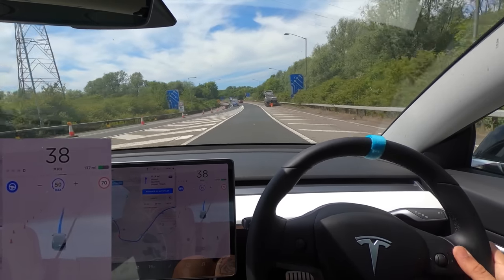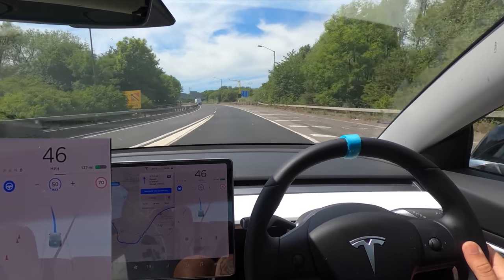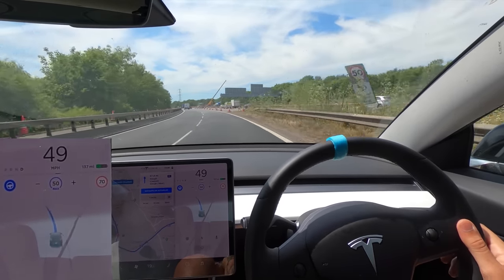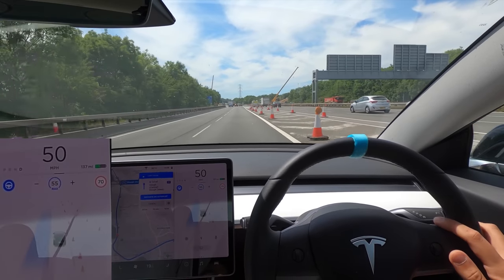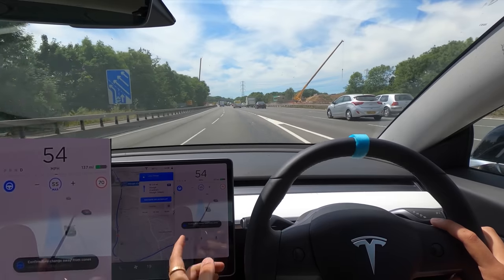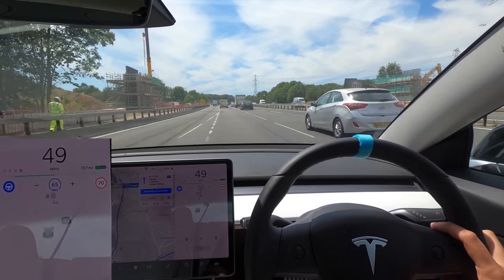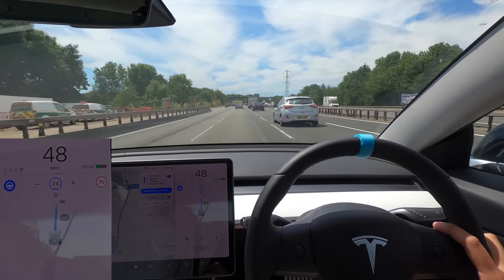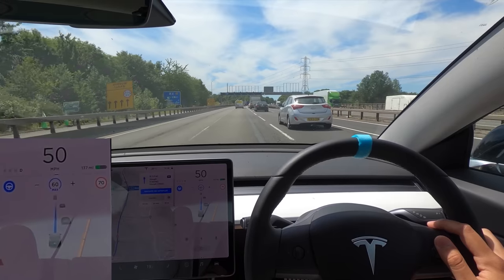Now it's bringing us back up again. Someone's got a flat — okay, let's see how it deals with this. I'm not touching anything to do with the controls. It's speeding us up to 55, and then oddly it wants me to go into the left lane, but I definitely want to go into the right lane here. Now we are stuck in traffic so I need to bring it down.